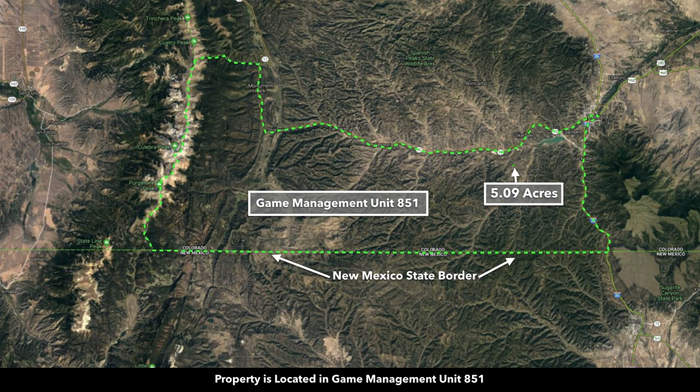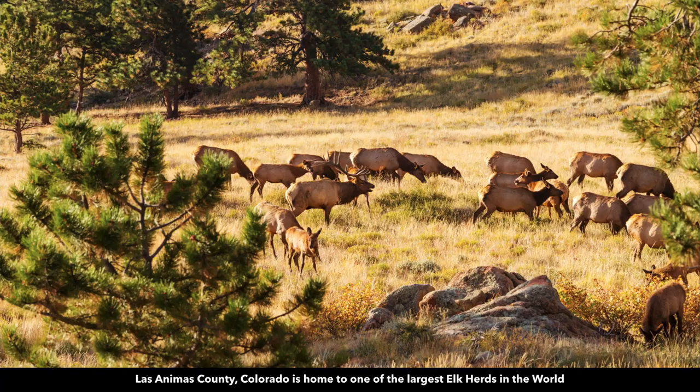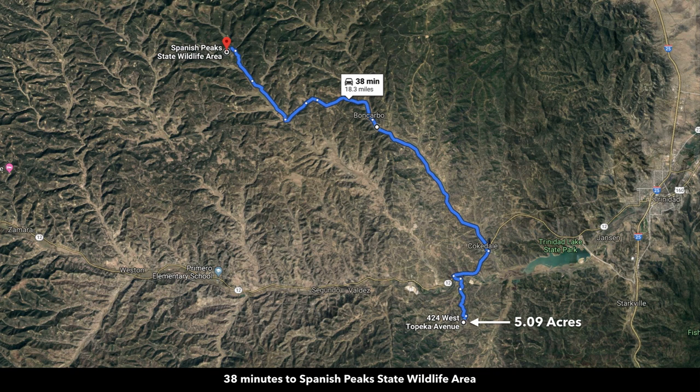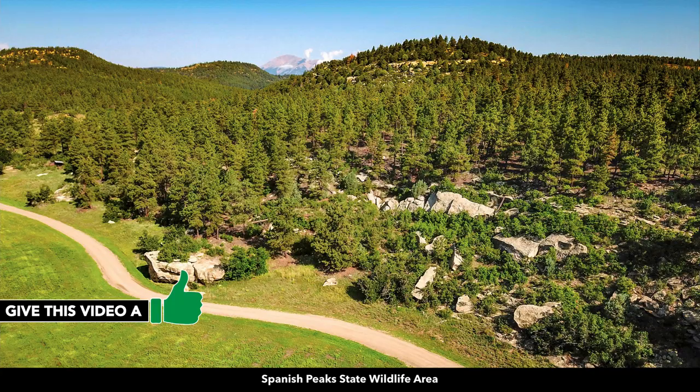Another reason people really like this area is the hunting. This property is located in Game Management Unit 851, which is desirable for elk and mule deer. Las Animas County, where the property is located, has one of the largest elk herds in the entire world. There's also lots of wild turkey — these were spotted near the property. The property is about 18 miles from the Spanish Peak State Wildlife Area, which is 6,400 acres of diverse mountain terrain.